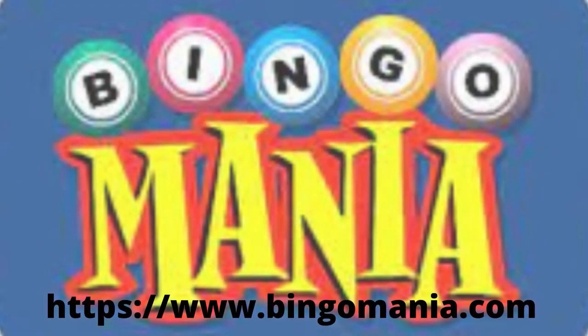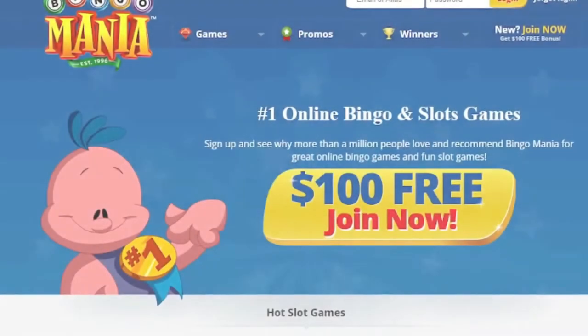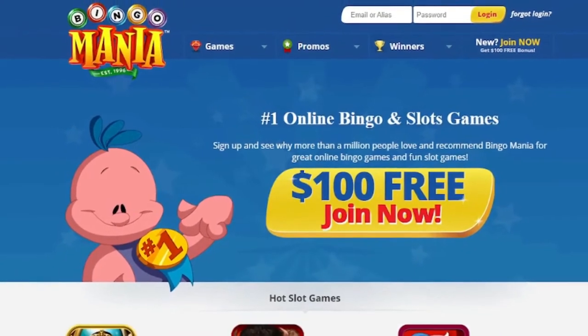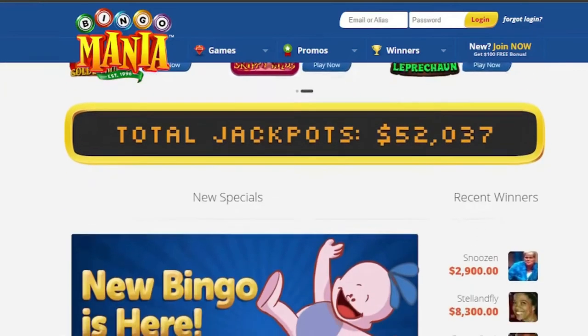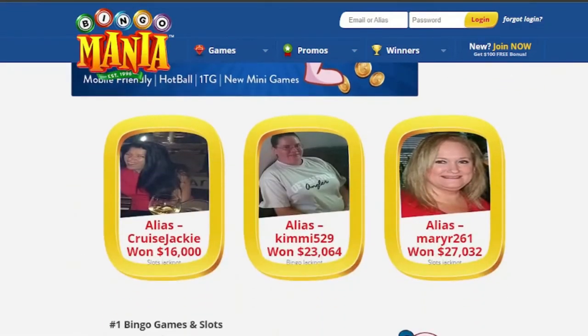4. Bingo Mania. Do you enjoy playing bingo? If you do, you have a chance to make some money by playing bingo online. Every day, Bingo Mania provides a variety of bingo games for $1, with the prize pool expanding until a winner is proclaimed. All of the games available here are bingo games.